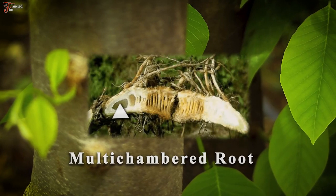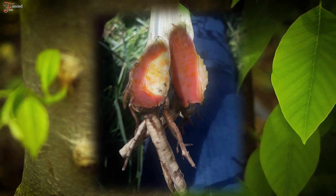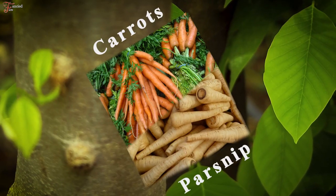The water hemlock rootstock is multi-chambered and has an oily, liquid yellow-colored substance that turns red when exposed to air. Strangely, the substance smells like carrot or parsnip.